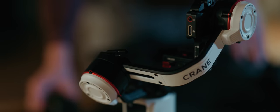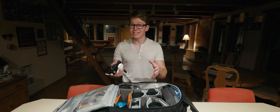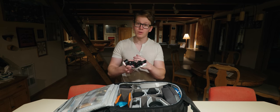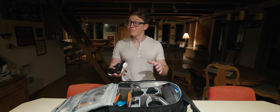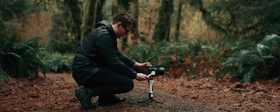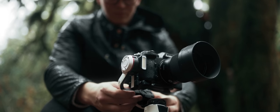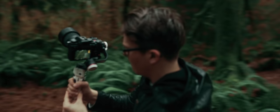First of all, this thing is tiny. It's about the same size as most smartphone gimbals, which is great because it has a small footprint in my bag and is really easy to carry around — great for those longer hikes where I need to really cut down on my kit. But because of that small footprint, I was skeptical that it could support my full-frame camera. But with the right lenses, the Crane M3 not only supported my camera, but delivered impressively smooth footage.